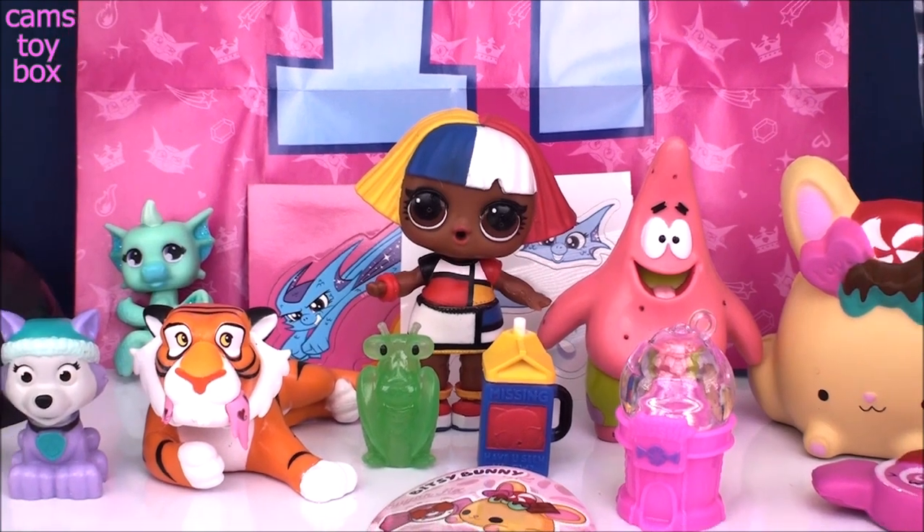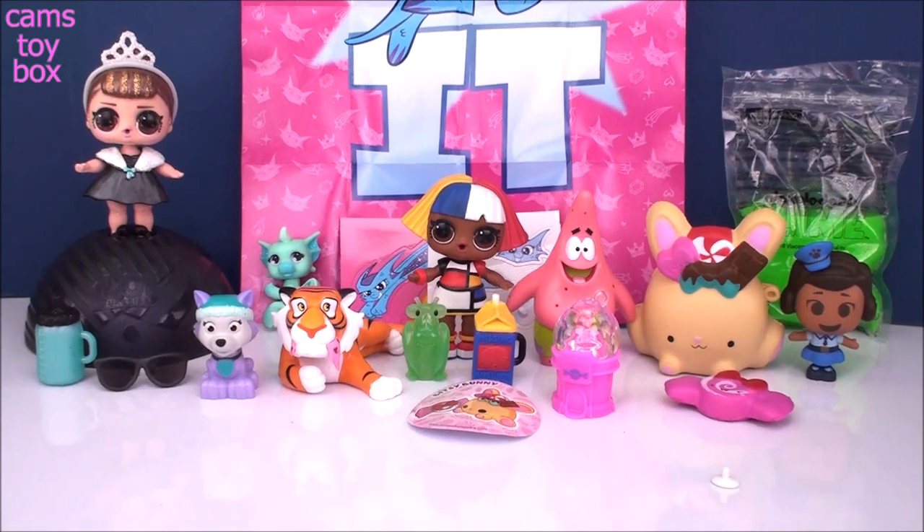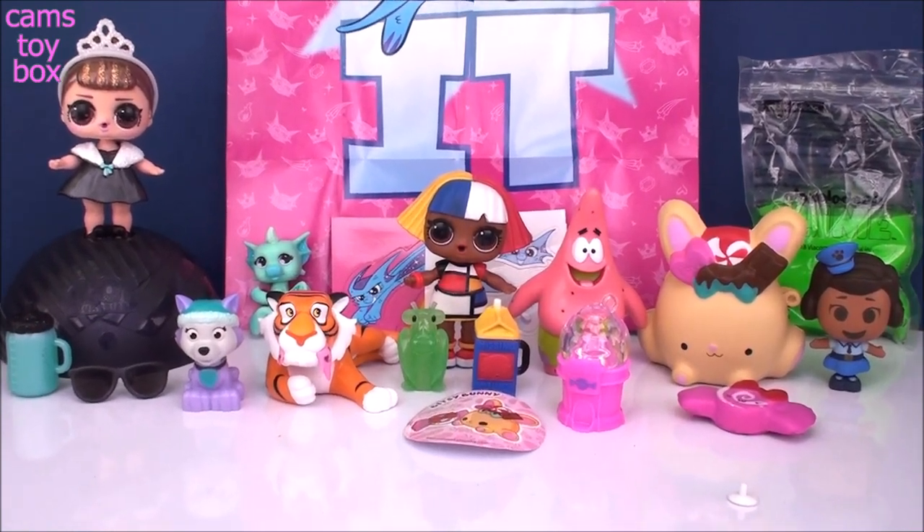All right guys, we opened lots of great stuff today. Thanks so much for hanging out with me and checking out these great surprise toys. Be sure to come back — don't forget to subscribe to see lots more toys and surprises every single day here on Cam's Toy Box. I'll see you guys real soon. Have a great day!